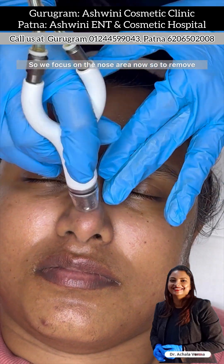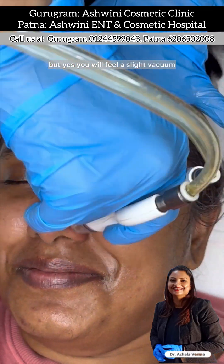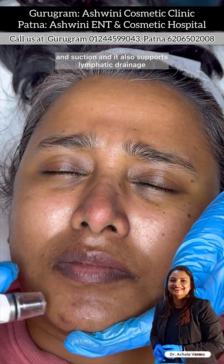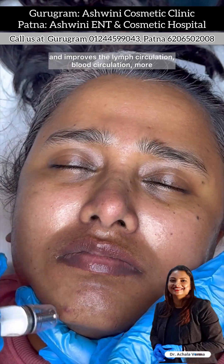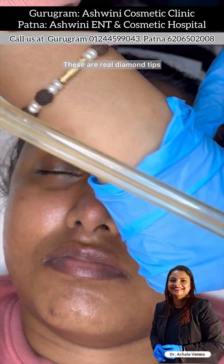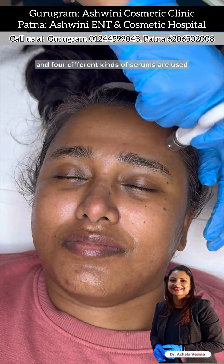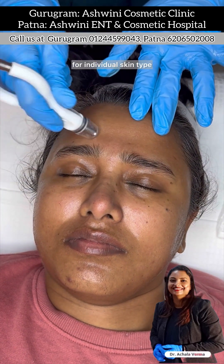It is very safe to be used around the eye area as well. We now focus on the nose area to remove all the whiteheads and blackheads. She is smiling — it is not at all painful, but you will feel a slight vacuum and suction. It also supports lymphatic drainage, which helps to detoxify your face and improves lymph circulation, blood circulation, and oxygenation to the skin. The tips we are using are real diamond tips, available in six exfoliation levels, and four different kinds of serums are used which are mixed to make a specific cocktail for individual skin types.